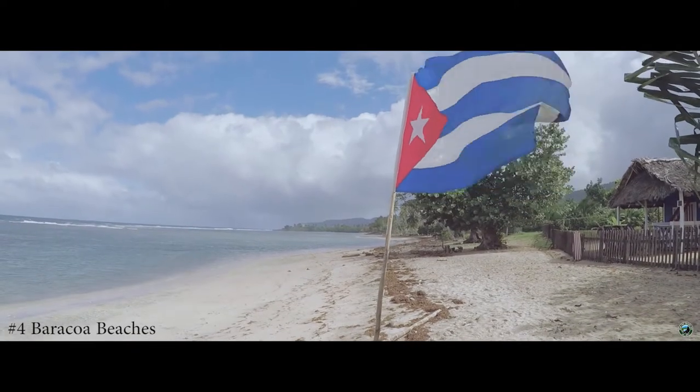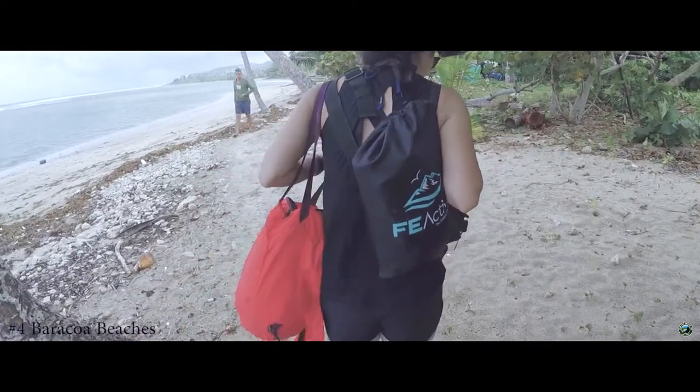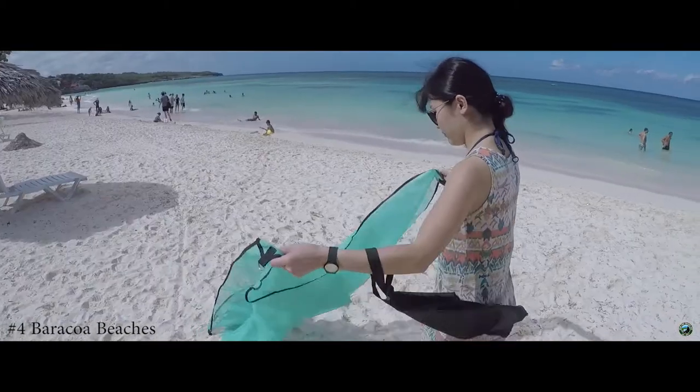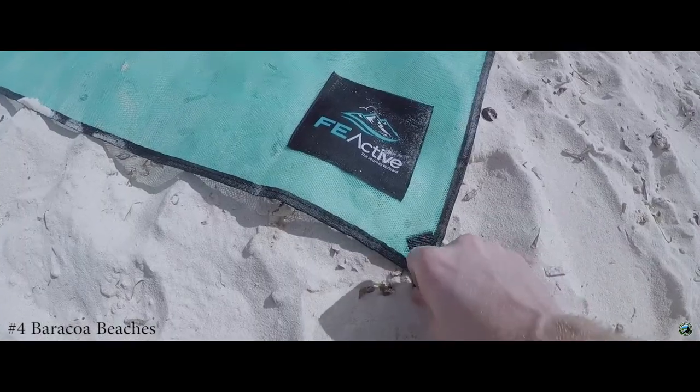Number four is all about the beaches. Although there is a beach within Baracoa City, most people head either to the west or the east to get beaches that are slightly cleaner and more appealing. Be sure to bring a sand blanket to protect you from the hot sun, as the sand heats up quite a bit.